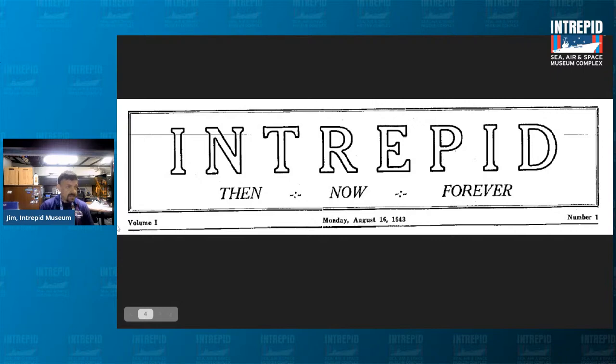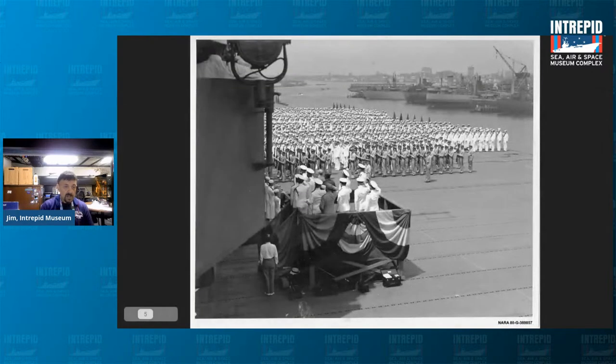The Intrepid entered service on August 16th, 1943, which we consider the ship's birthday. On that day, traditions abounded. This is the masthead from the Intrepid newsletter, called The Catcher, titled 'Intrepid, Then, Now, and Forever.' In the lower left-hand corner it says Volume 1, dated August 16th, 1943, a Monday. Traditions abounded — there was music, speeches.